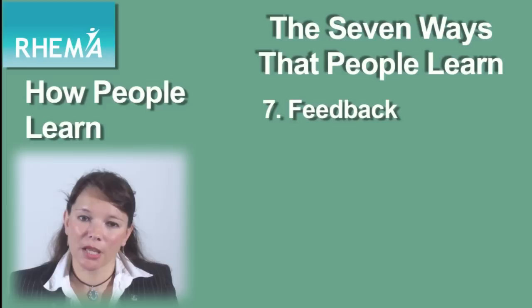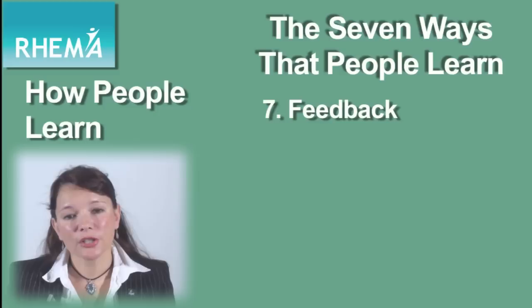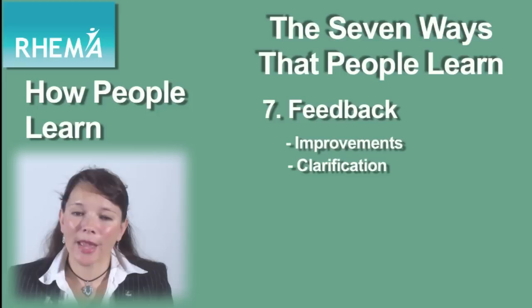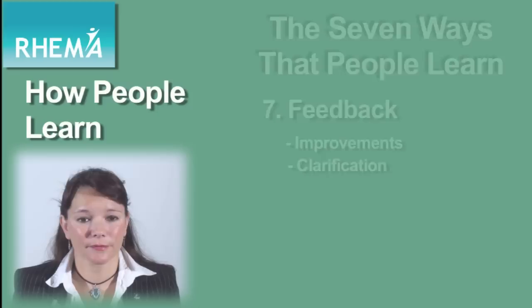Finally, stage seven is feedback. This reinforces what people have learned, but it also gives them feedback on their own performance so that they can allow for modifications, changes and improvements, and get even better at what they're doing. It's a way of clarifying whether the objectives for their learning and development have been met, and a way of narrowing the gap between somebody's actual performance standards and their required performance standards.